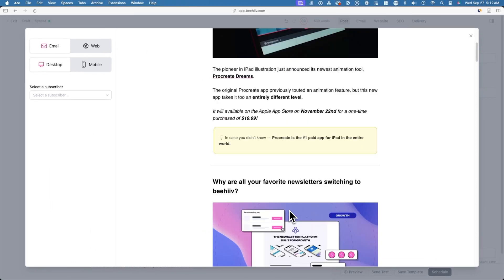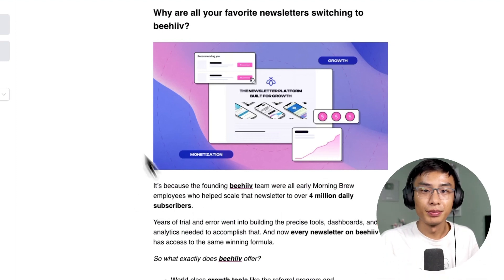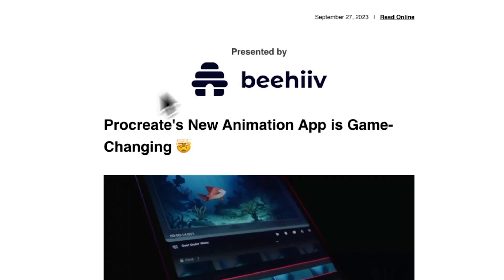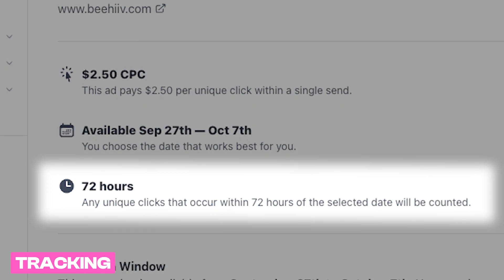When you go to preview your post, the ad placement will be seamlessly dropped into your post as an uneditable content block. This way you don't have to worry about the copy, the hyperlinks, or anything else that may go wrong. You'll also see the sponsor's logo automatically added to the header of the email. We'll send you reminder notifications leading up to the campaign to ensure that you don't forget to include the ad in your upcoming newsletter. You'll start seeing the stats for the campaign populate within 72 hours of the newsletter send, and you'll get paid to your preferred bank within 30 days of the ad going live.